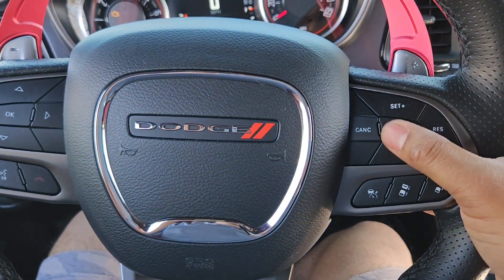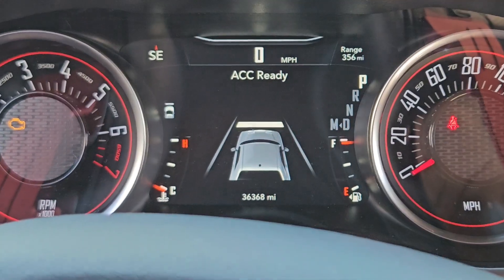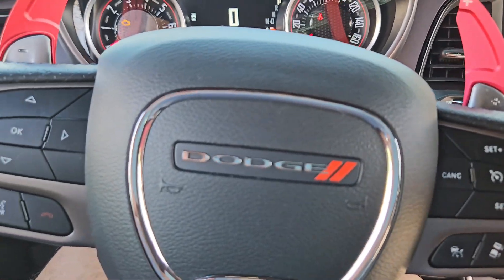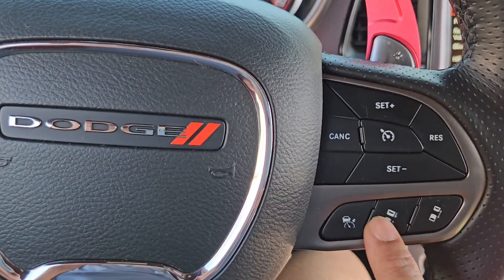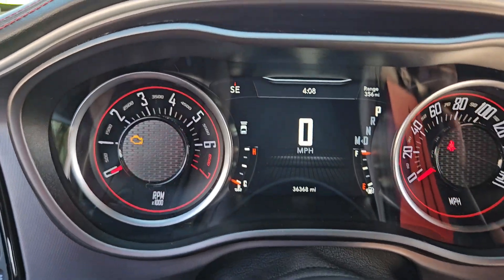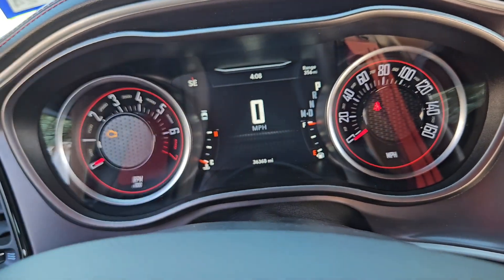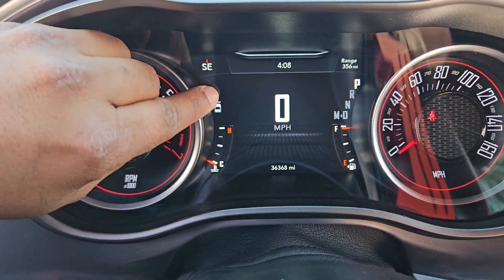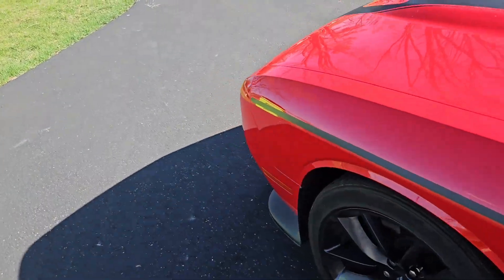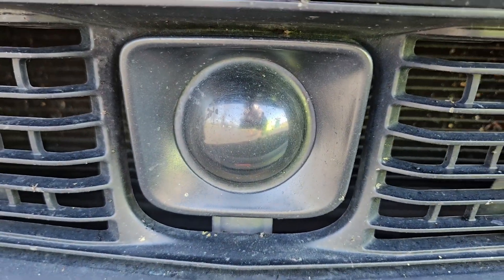Adaptive cruise control: hit the button — it says 'ready' — then set your speed. You can adjust the following distance with these buttons; it turns green when active and shows the car symbol when following a vehicle ahead. Dodge really should make these features standard in all their cars, but unfortunately they don't.